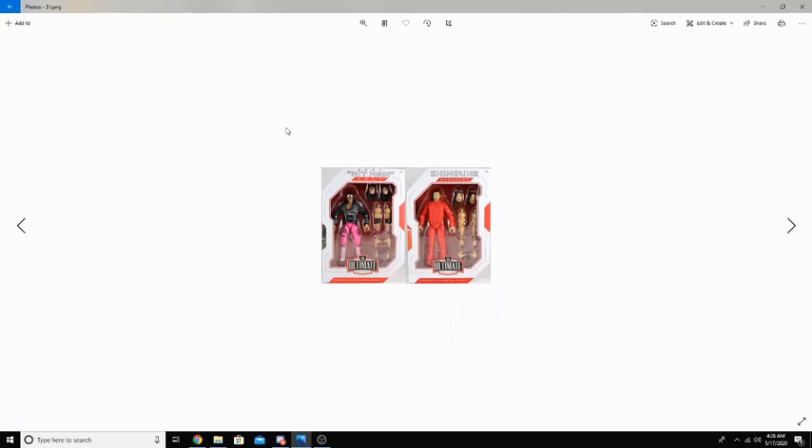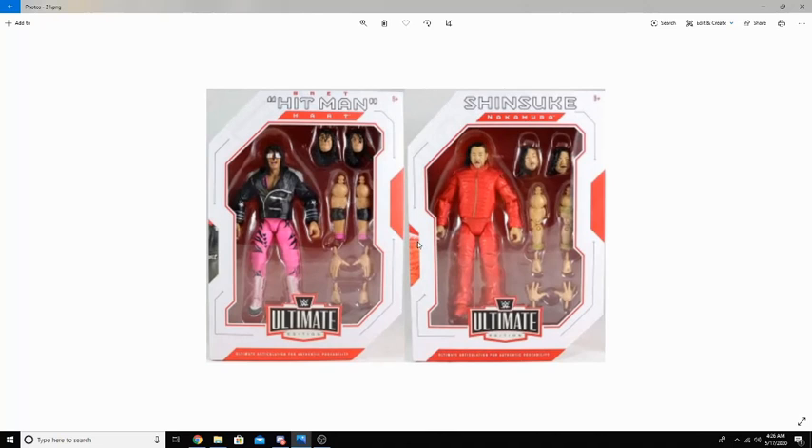In 2019, Mattel did something amazing and introduced the Ultimate Edition series. Looking at Shinsuke Nakamura, he has 3 heads altogether, 2 sets of arms, and 3 sets of hands that are all interchangeable — the same goes for Bret Hart. This makes it where you can focus on their different gimmicks and change facial expressions when you play with the figures. With the Ultimate Edition, you have hands that can open out, make a fist, or slightly open to fit a weapon. This was definitely an amazing move by Mattel — I love these so much and I'm really looking forward to getting some soon.